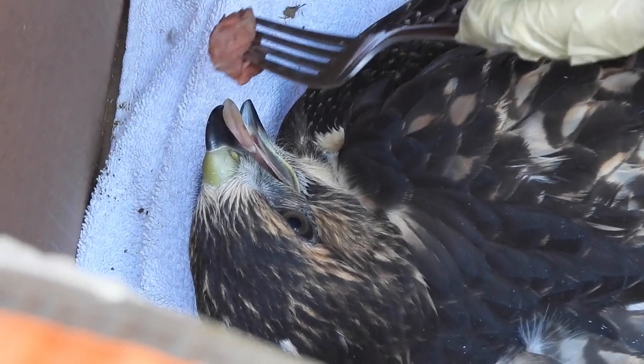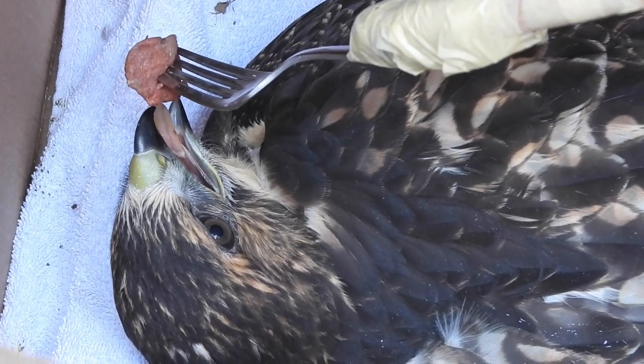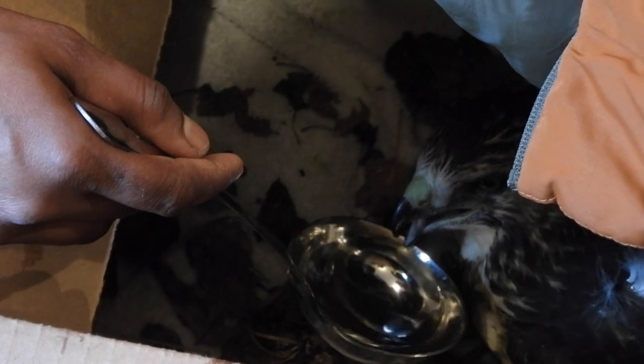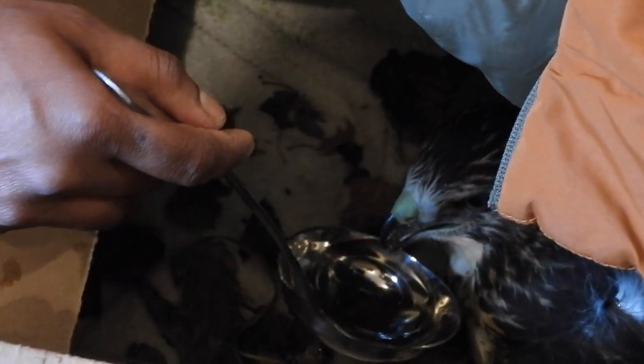We went home and fed him red meat and water, but he had already had his meals and didn't want to eat. We're sorry we couldn't get that video footage. According to the Wildlife Center, they usually don't eat — but luckily he did have some red meat and water.